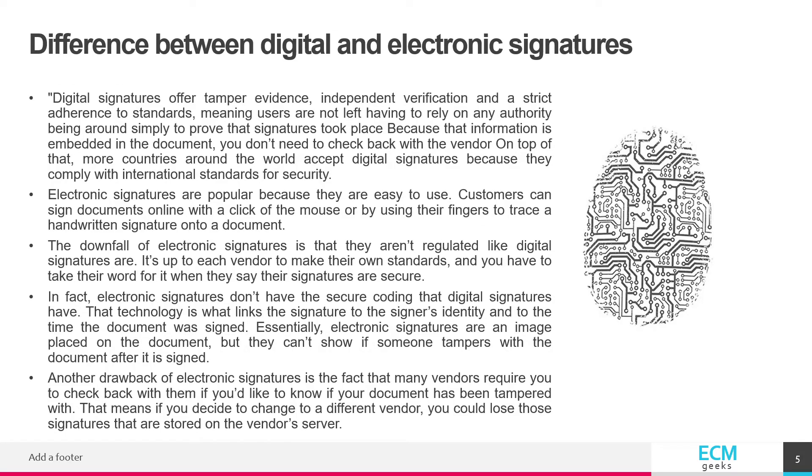Difference between digital and electronic signatures. Digital signatures offer tamper evidence, independent verification, and a strict adherence to standards, meaning users are not left having to rely on any authority being around simply to prove that signatures took place.